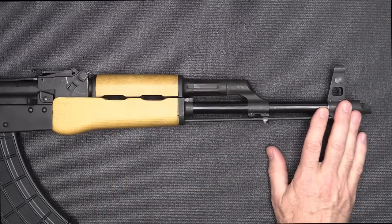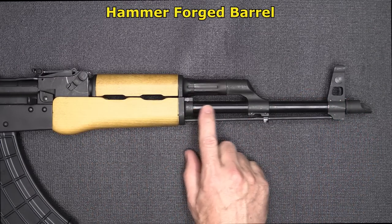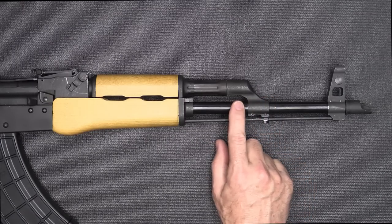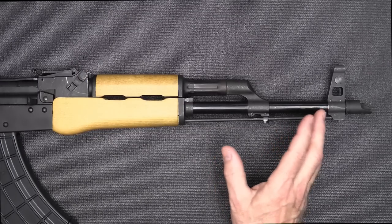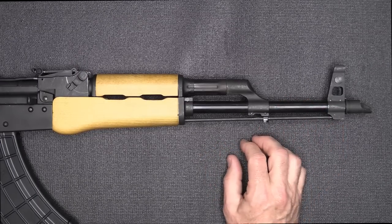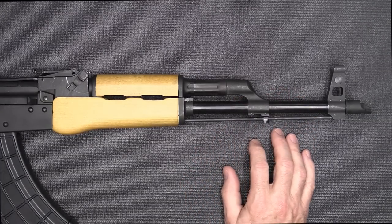The barrel is 16.5 inches, 4140 chrome moly-vanadium, and it does have a blue nitride finish on it. These are not chrome-lined. A lot of people like chrome-lined barrels, but those were really made for shooting corrosive ammunition, which we just don't get anymore. So this will be fine and will give you good life in the barrel.